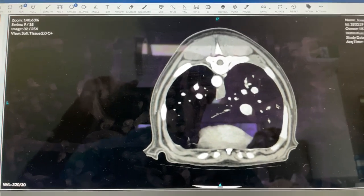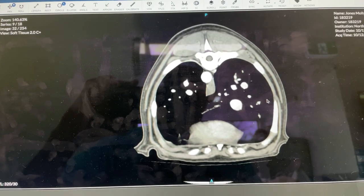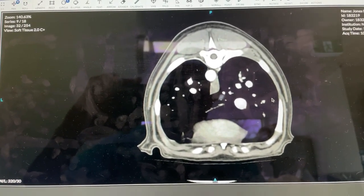Hi guys, this is Charles. I'm one of the surgeons at Southpaws. Today I'm just going to quickly review a CT scan that was done on a dog that has a large intrahepatic portosystemic shunt.